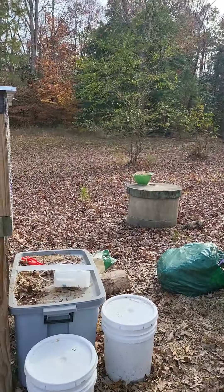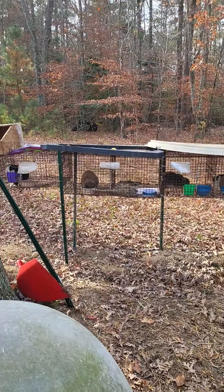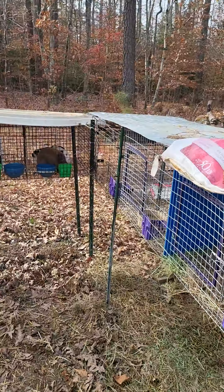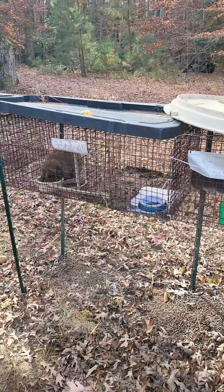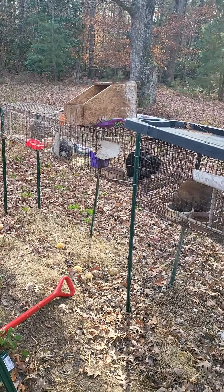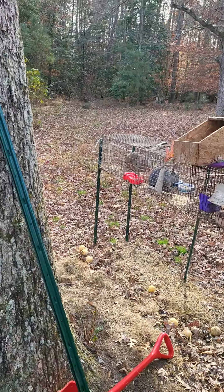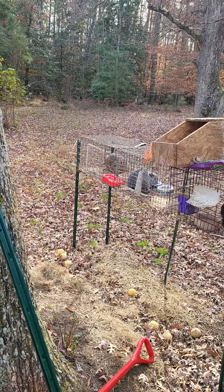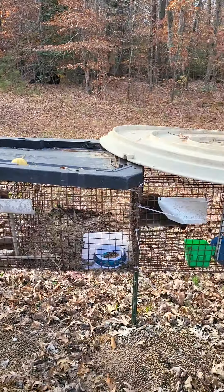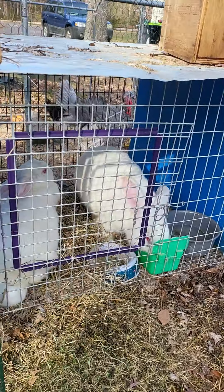We've finally gotten all of our rabbit cages up off the ground and on some stilts. I still have some repairs to make on some of these cages, but they're looking good. I gotta put some roofing material on some of them — the wind has blown some of our temporary cover off — but they stay warm and dry.